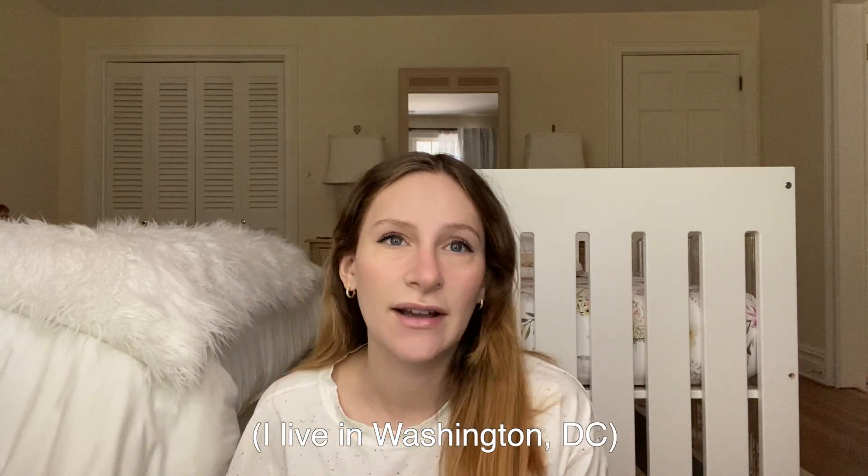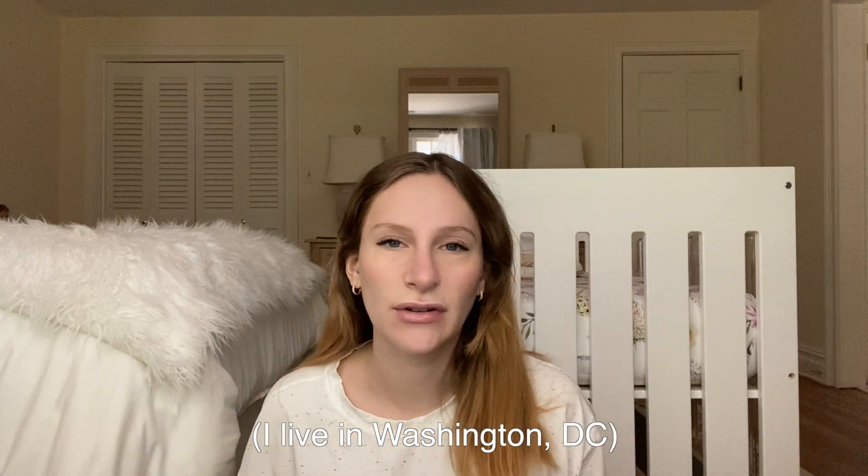Hello everybody, welcome back to my channel. I haven't posted in about a month because I'm in New Jersey right now. All of my prenatal care is here, so we decided that I would give birth here. So Colin, my fiance, and I are living with my parents for two or three months. A lot's been happening — we've just been really busy the past couple weeks, so that's my little update for you guys.